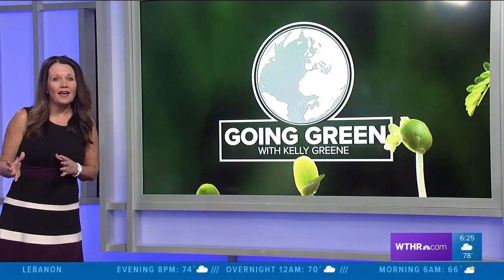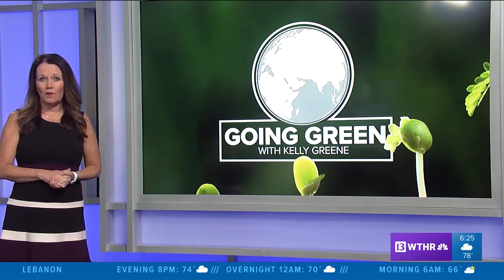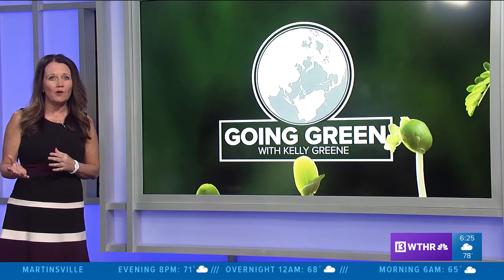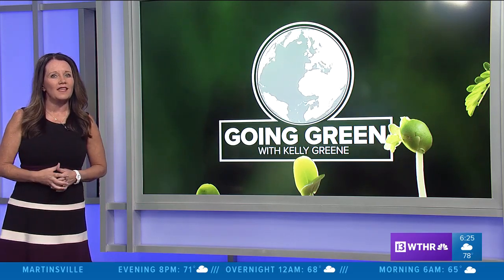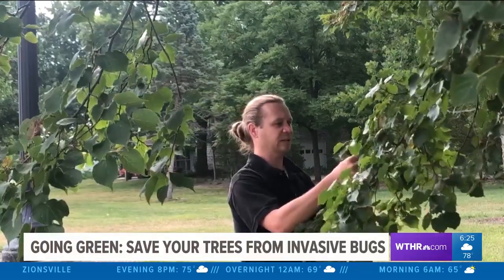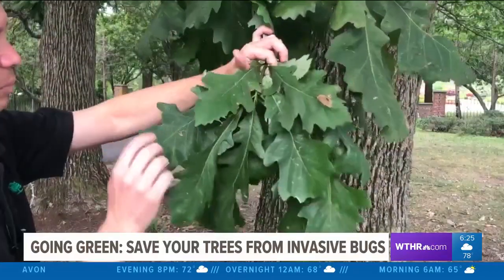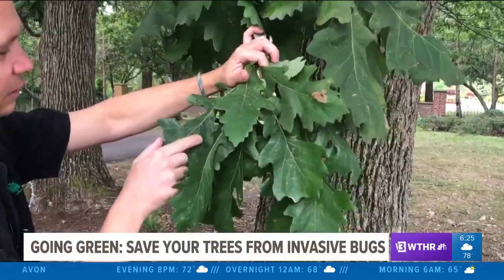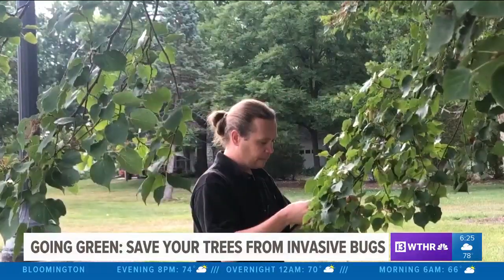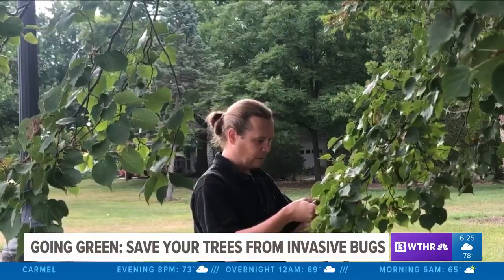Even though it might not feel like fall, the leaves will soon be falling off the trees. In this segment of Going Green, invasive bugs may have had impacts on your trees this summer, but it's not too late to protect them for next year. A lot of times when you're looking for insect pests, you're looking at the underside of the leaves. Mike Volts is a tree guy — little bits missing here and there, various insects chewing or various leaf miners — and a bug guy. Obviously Indiana has bugs, including invasive bugs.